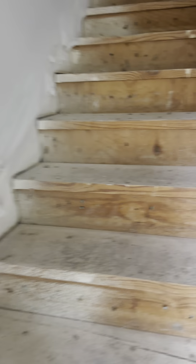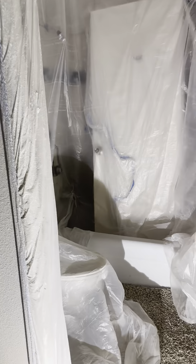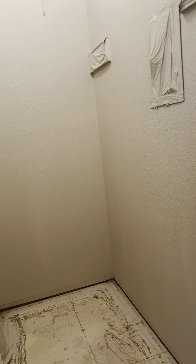I've got a toilet in here. The carpet's been ripped out. It's a deep closet.